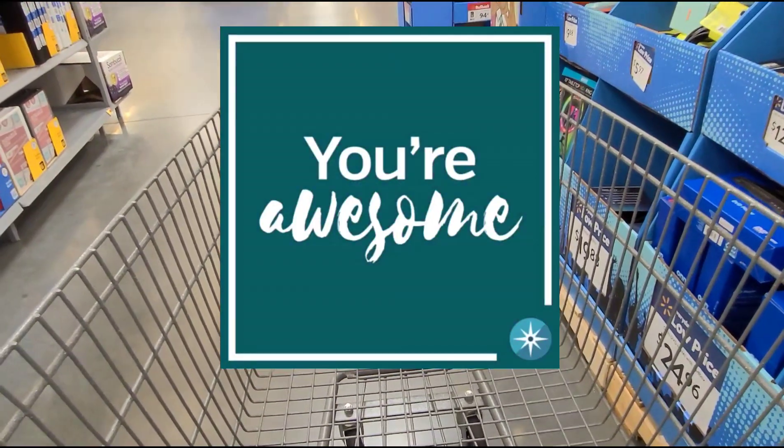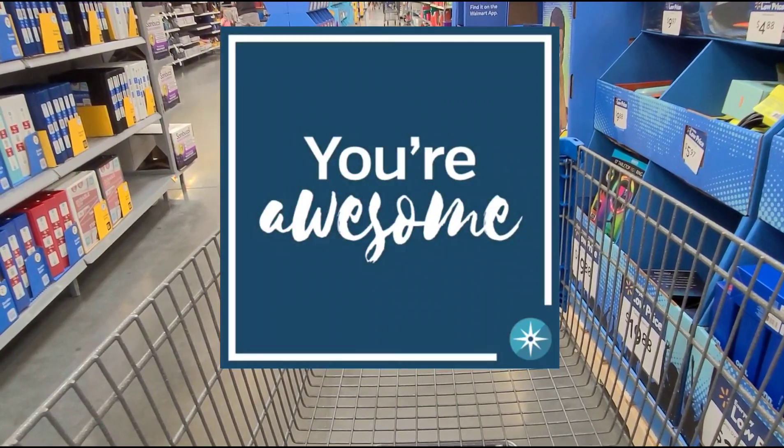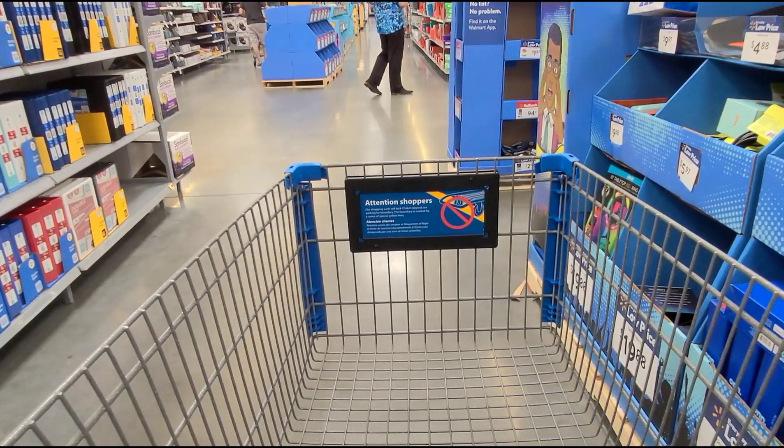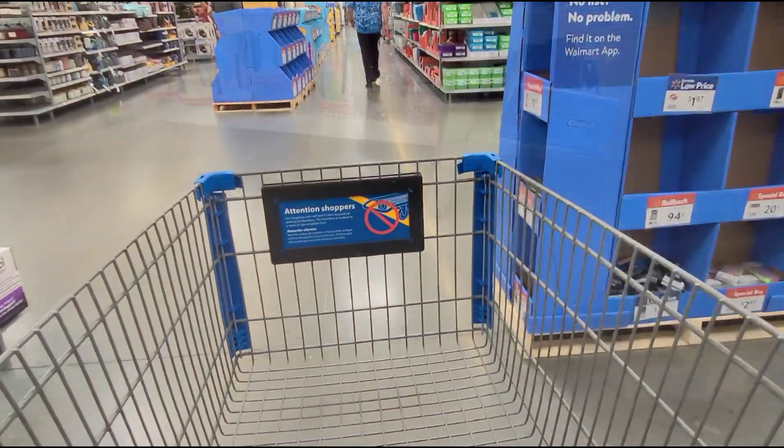Hi guys, welcome back to another video. Hopefully everyone is doing well. If you're new here, welcome and thank you for clicking on the video. We're here at Walmart and we'll see what kind of deals we will find.